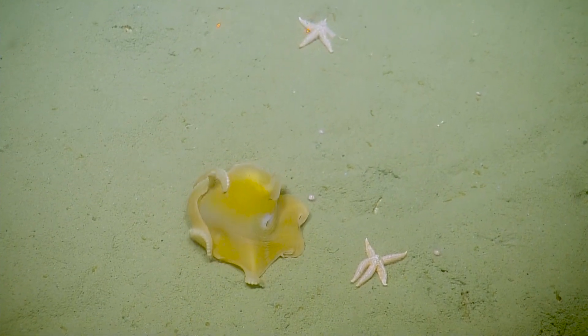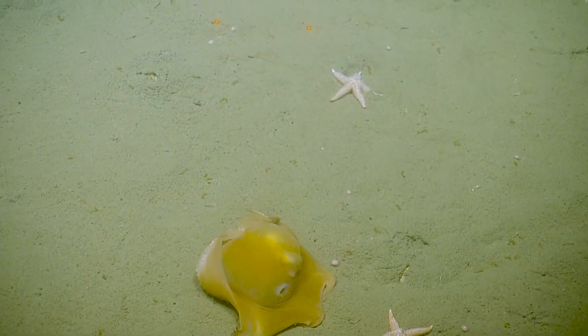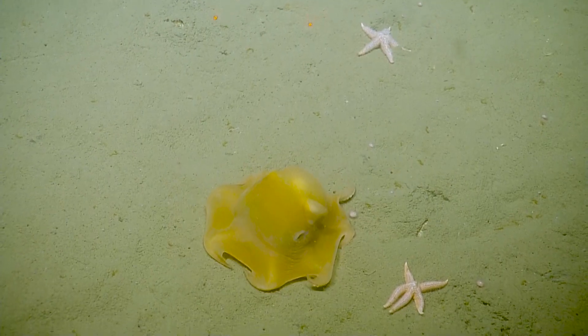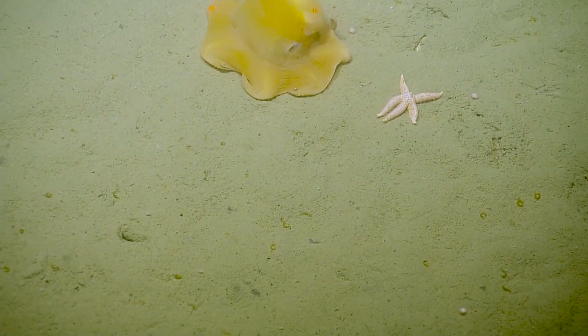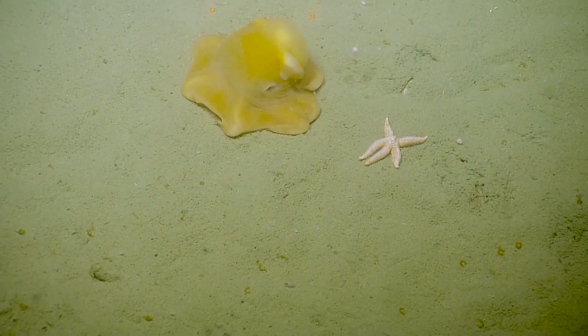They use them for steering, I think, not so much for actual propulsion. I didn't think they were found this shallow. I thought they were a much deeper species. I think there are a variety of kinds, probably. But this one we've seen a few of, and they're so cute.